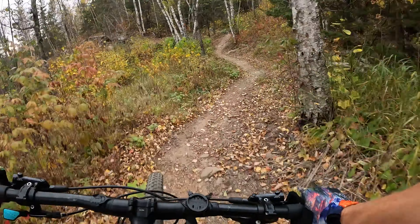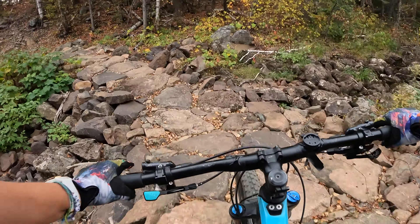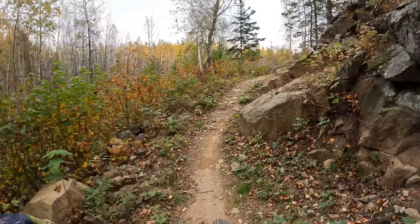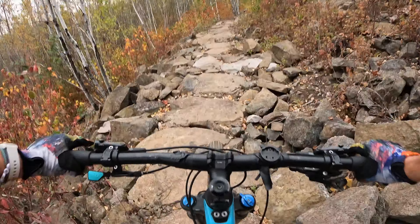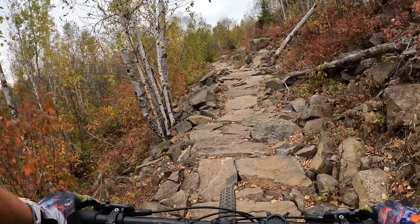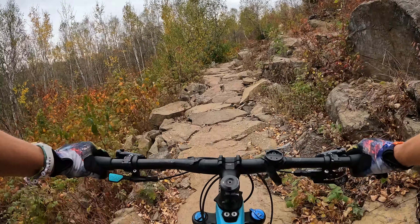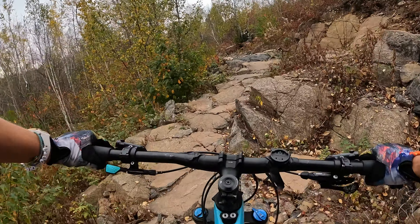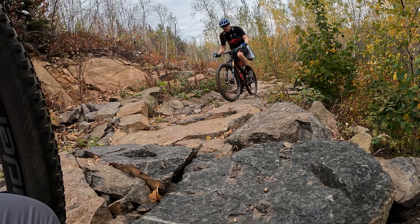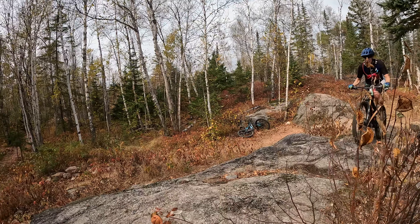The amount of work that it must have taken to construct these trails is admirable. Some areas like this one had multiple line choices, adding to the fun.